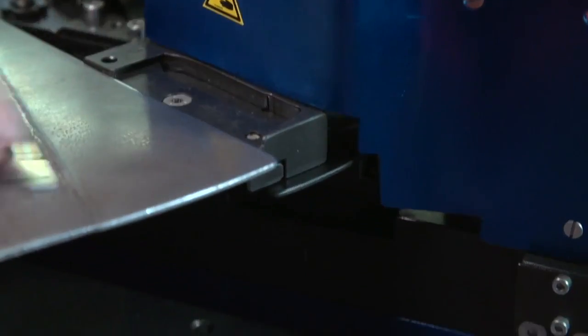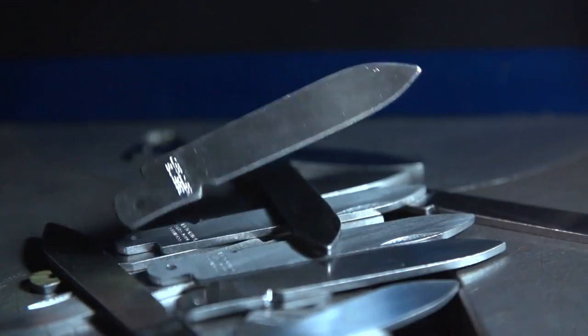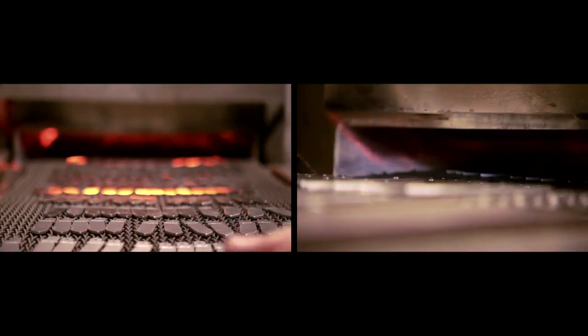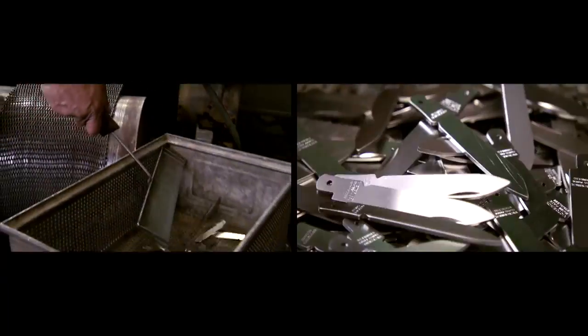Each blade is then imprinted with a stamp — its very own certificate of authenticity. In the oven, the blades reach their final stage of hardness at 1050 degrees, ensuring that they can cut well and consistently for a long time.